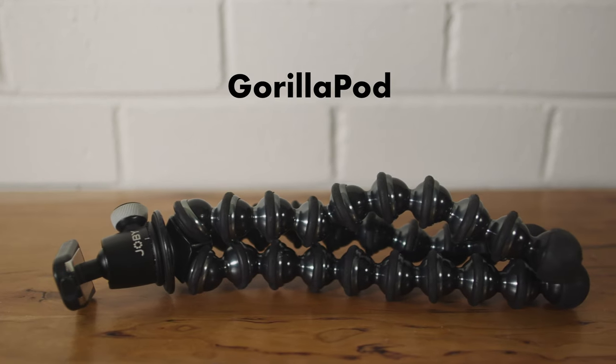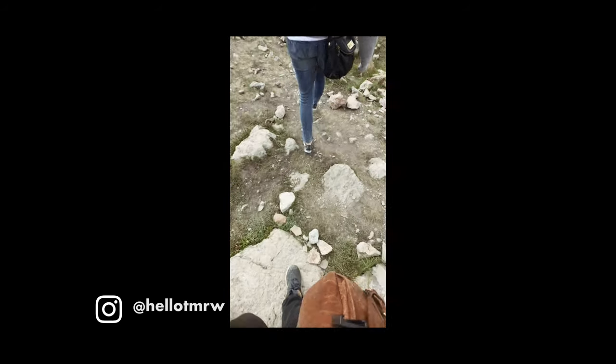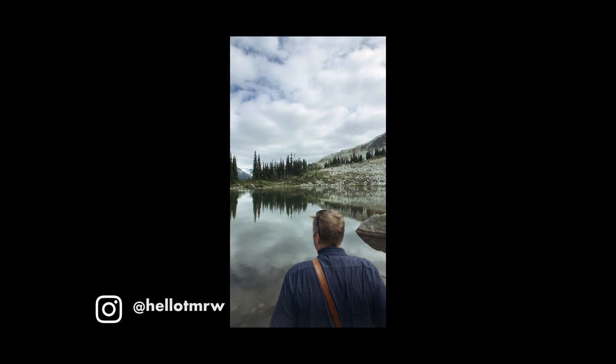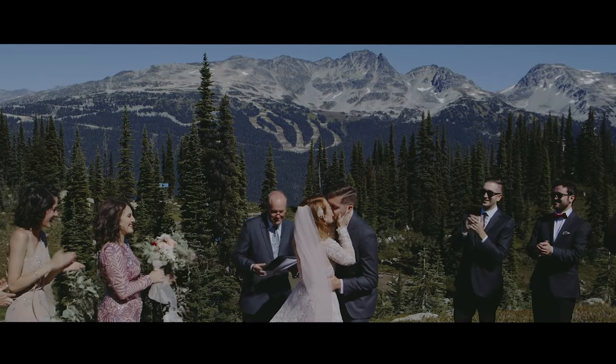Next up is a Gorillapod. Remember that spare camera you brought to the wedding? Now you have something to use it with — put it on the ground, up in a tree, wherever. There was one time we were hiking to a ceremony spot in Whistler, BC — a half-hour down a pretty steep hill, and my wife was pregnant at the time. We didn't want to bring all our tripods, so we brought this along with our third camera and it was perfect — that was our aisle shot for the ceremony. It's a really good idea to bring to any shoot.